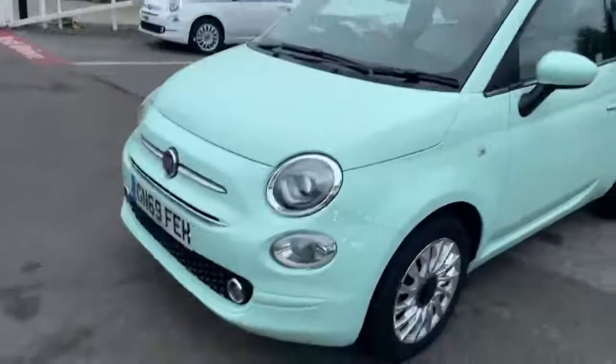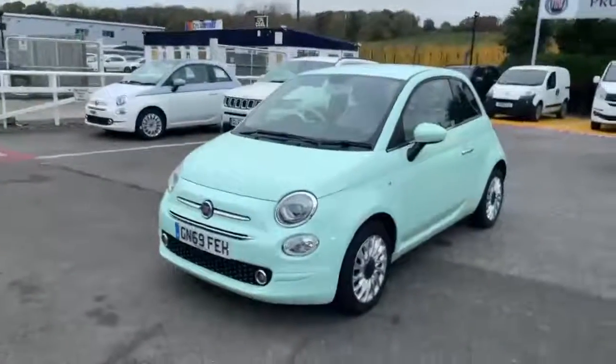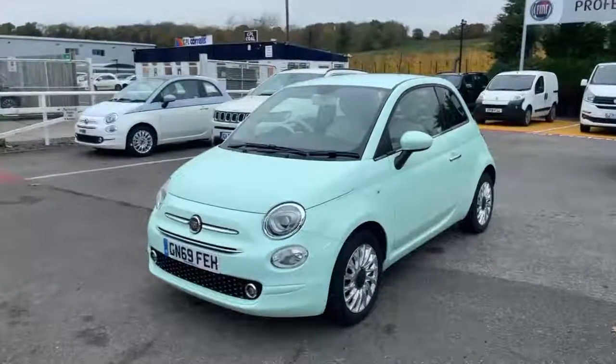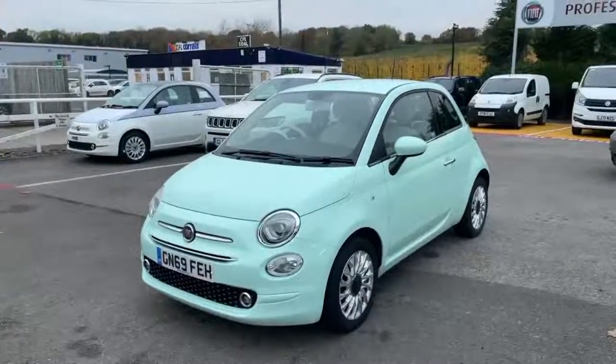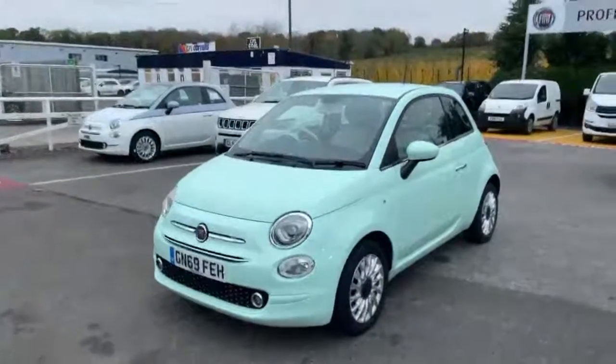It is a one-owner vehicle with low mileage. So there you go — Fiat 500 Lounge, Smooth Mint, two years old, with Apple CarPlay, in immaculate condition. Shouldn't think you'll be hanging around for long.